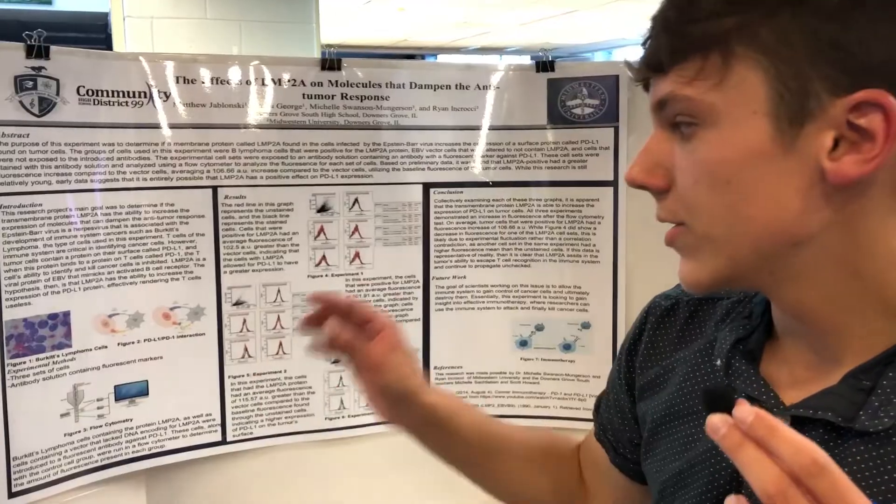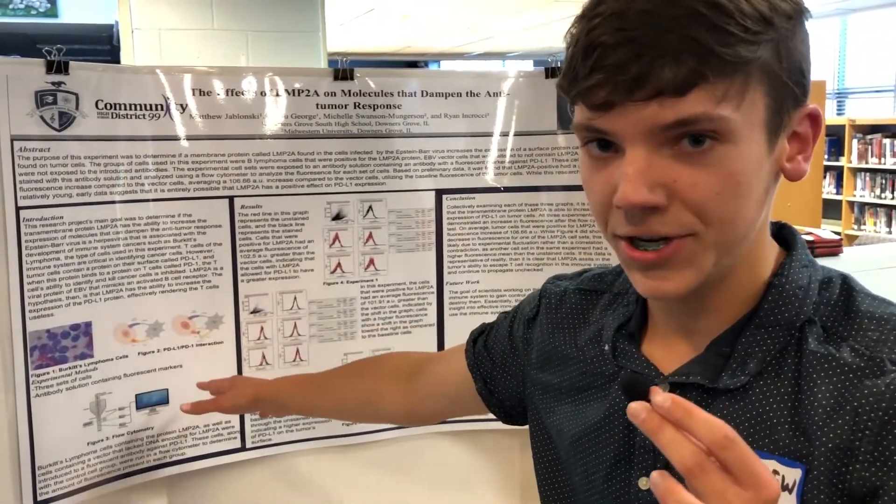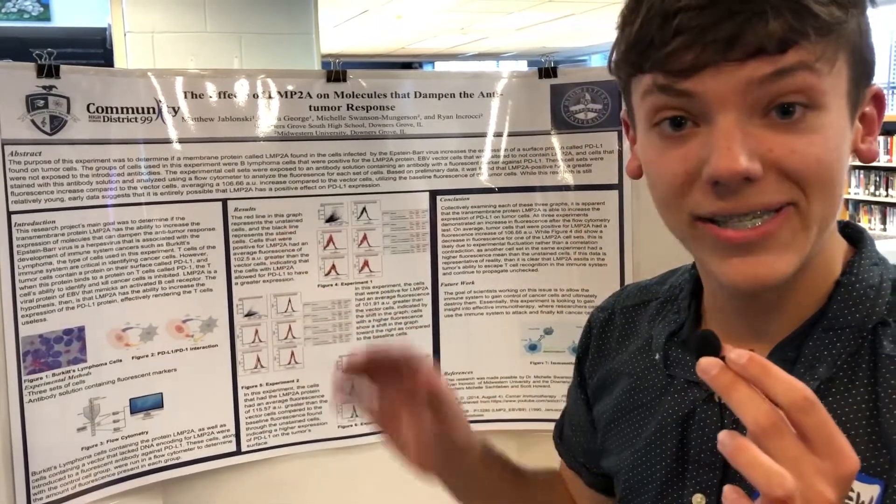Ninety percent of the population has Epstein-Barr virus. So if we somehow introduce a molecule that can interrupt this interaction, the T-cell is more likely to stay on and kill the cancer cells. This will help immunotherapy in the future with helping fight cancer and even finding a cure for cancer.